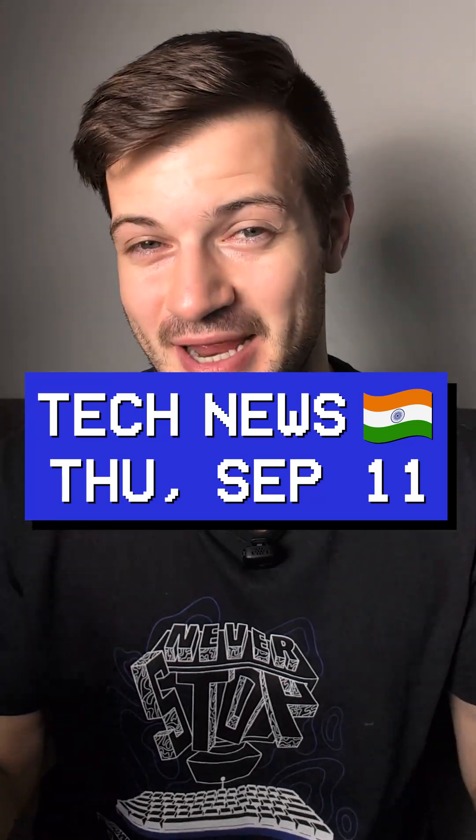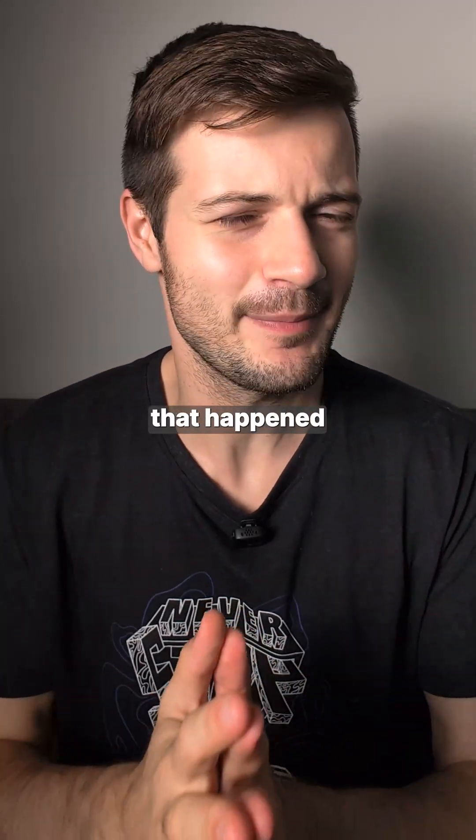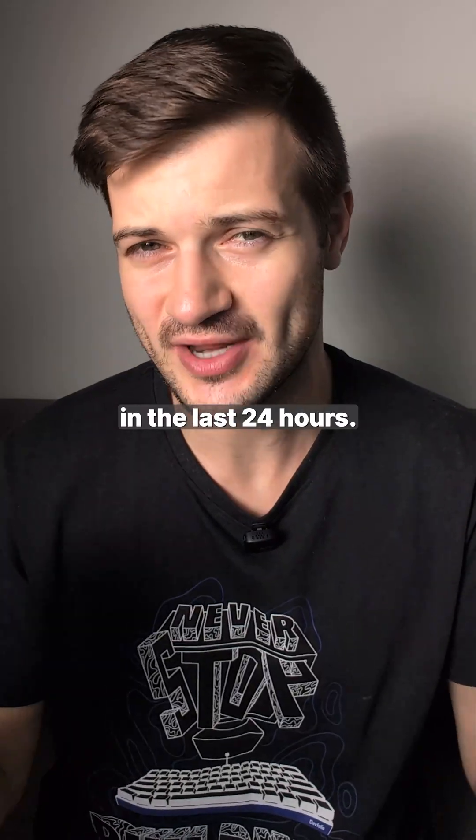It's Runtime, and today is Thursday, September 11th, so here's everything that happened in Indian tech in the last 24 hours.